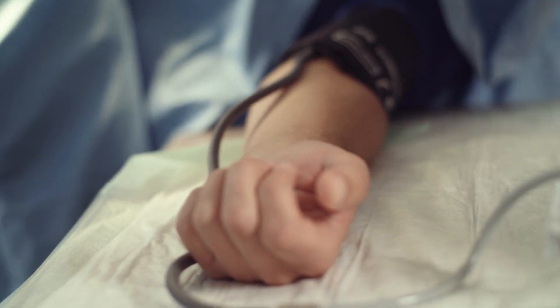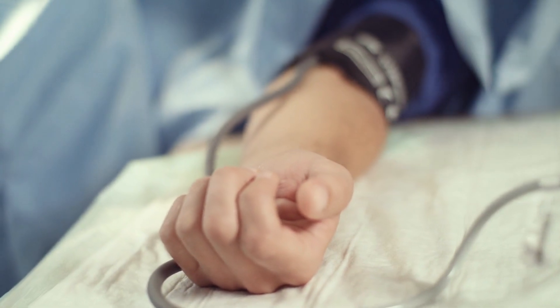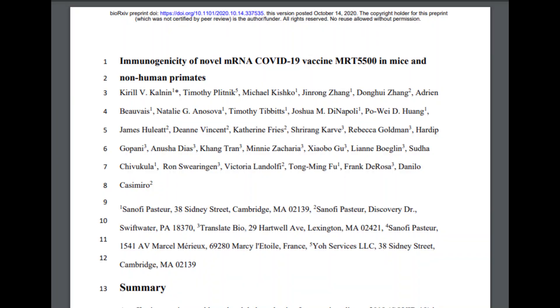This helps the body fight off the wild SARS-CoV-2. In the paper published in BioRxiv, investigators revealed the key findings of the vaccine candidate.